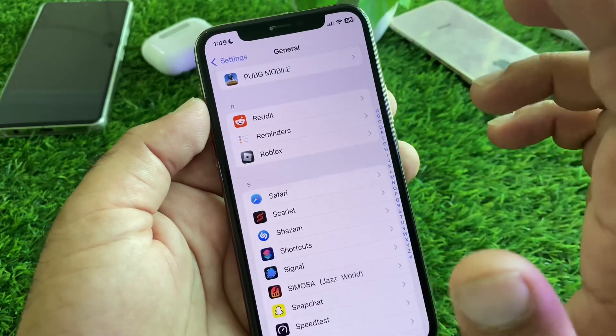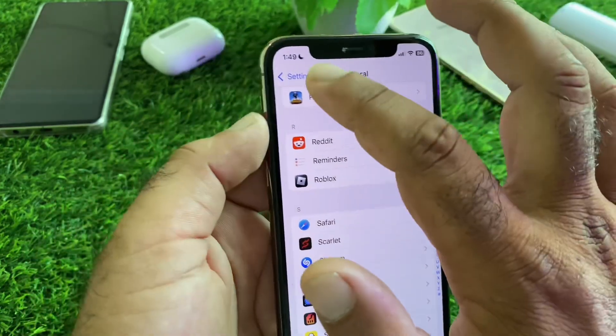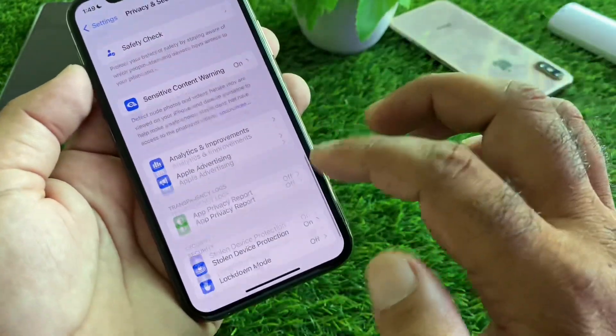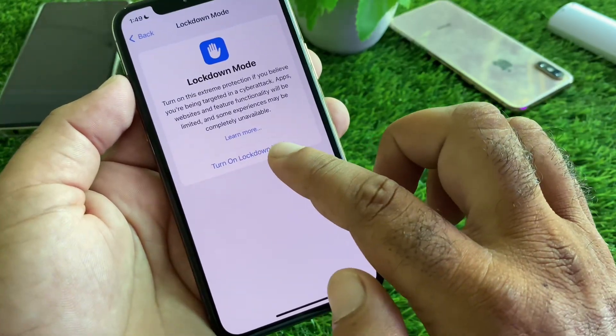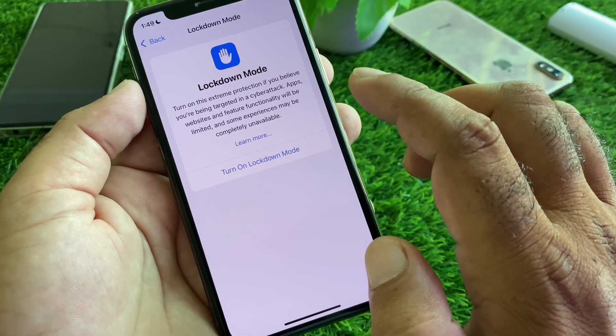If your problem is still not fixed and you feel your iPhone has been hacked, open Settings again, click on Privacy and Security. At the bottom you will find the Lockdown Mode option — click on it and turn it on.